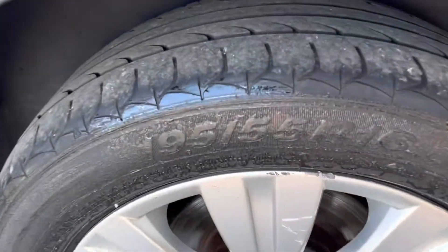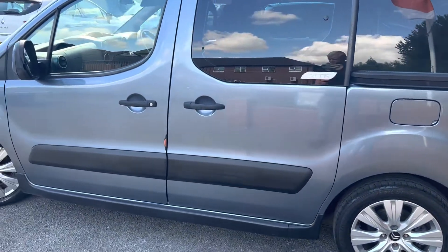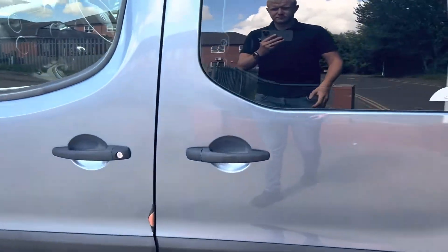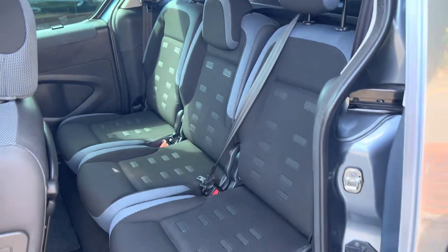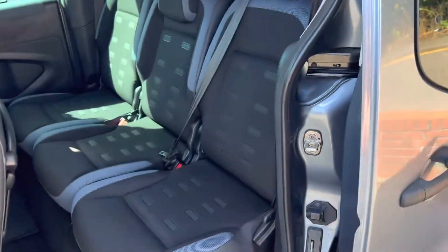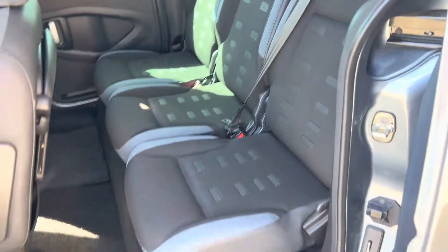This tyre has also got plenty of tread on it. In fairness it did pass its MOT with no advisories as well. Back seats are in good condition and these seats do all fold flat. That little lever there — you push that up and those seats will fold flat.